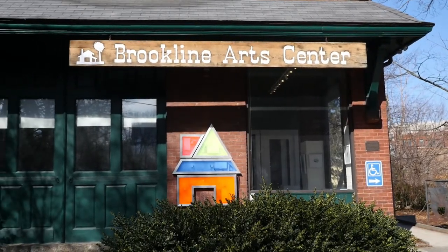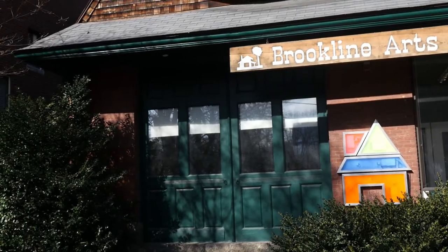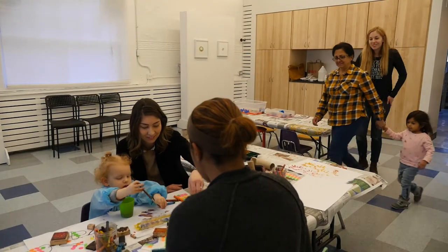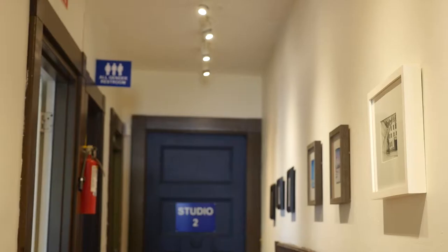Brookline Art Center fosters an innovative environment where artists and the community thrive through creative experiences. Brookline Art Center is one of the most forward-thinking art centers around the greater Boston area. The Brookline Art Center is just over 50 years old.